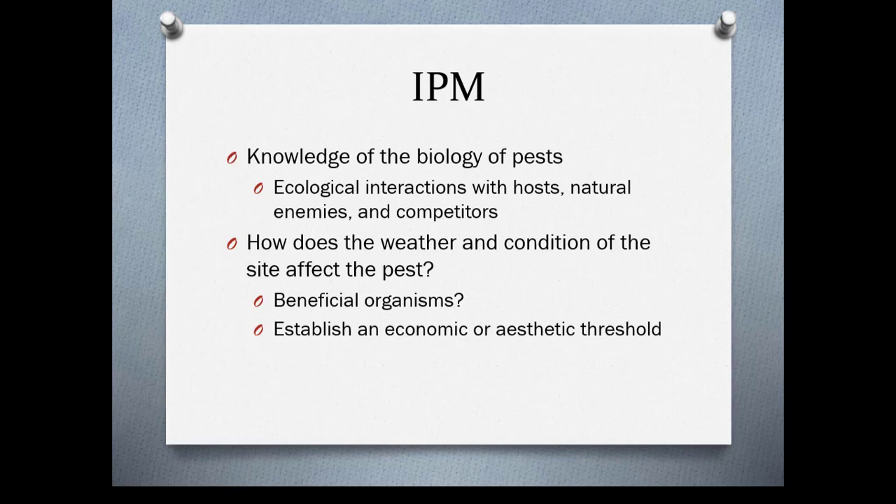In IPM you need to have knowledge of the biology of the pests you're dealing with. You also need to know about ecological interactions with the hosts, natural enemies, and competitors. Consider how weather and site conditions affect the pests — beneficial organisms may not be present, it may be too cold, or your neighbor may be using too many pesticides and killing off beneficial organisms.